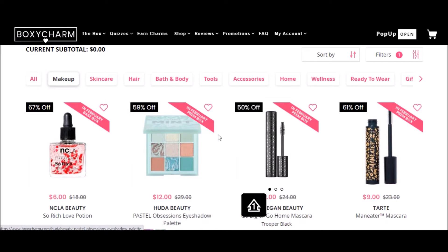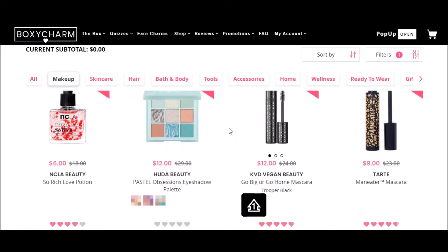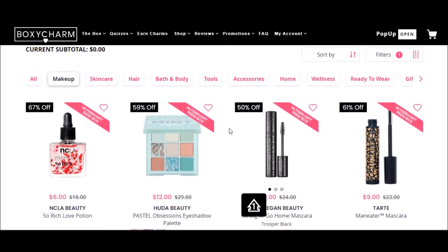You'll notice these little pink tabs advertising that they have products that are in one of your boxes — either the premium box, the base box, or the luxe box. This kind of bothers me that they put this up on February 8th, because a problem I ran into in the past was I bought a palette that I was hopeful I would get in my box but there wasn't a guarantee, and then I ended up getting the exact same one. So as much as I want to try one of these Huda Beauty pastel eyeshadow palettes, I'm probably going to get one in my premium box this month and I don't want to end up with duplicates again, so I'm just going to pass on that.